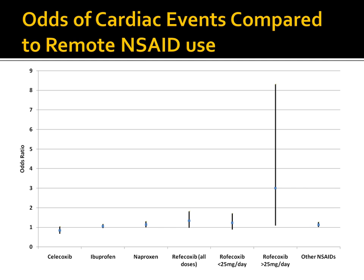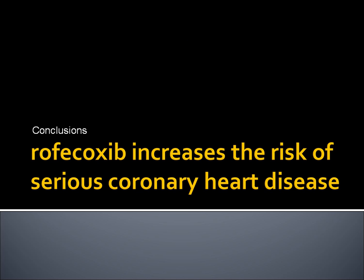When all current users of Rofecoxib were compared with remote users of NSAID medications, the risk of serious coronary heart disease was enhanced by 1.34-fold. Risk fell to 0.84 with Celecoxib and rose a little with standard dose Rofecoxib. When all current users of Rofecoxib were compared with current users of Celecoxib, risk was increased 1.59-fold. The conclusion the study arrived at was that Rofecoxib increases the risk of serious coronary heart disease.